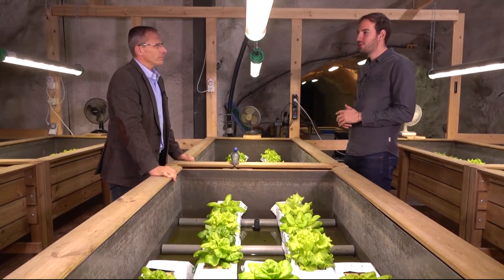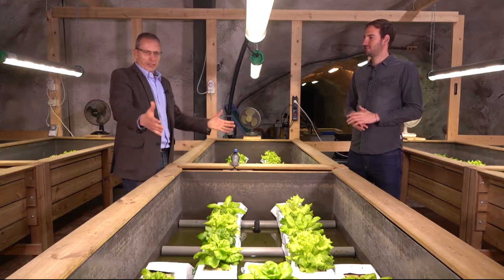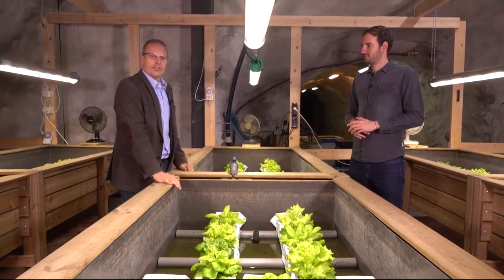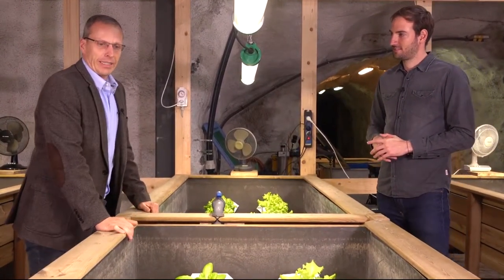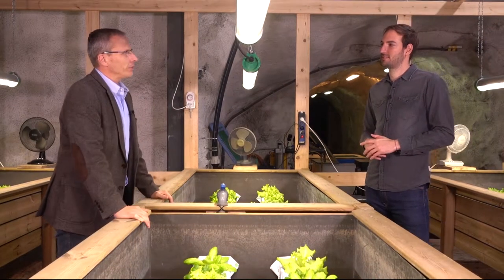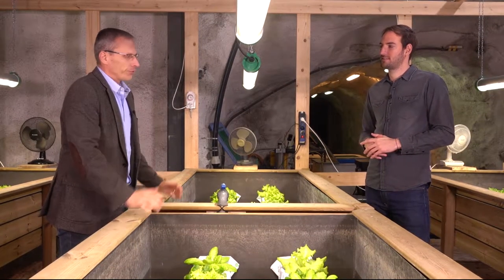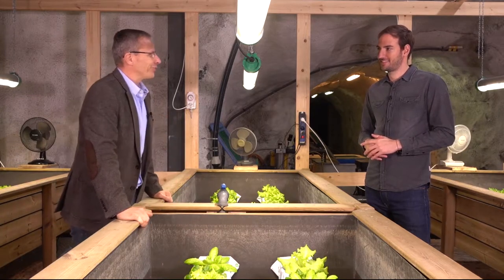But how do you want to improve logistics, for instance? Think of such an installation like this aquaponics system underneath a city, maybe even underneath a restaurant. With that, you can tremendously cut logistics from the production side to your food plate, so to say.